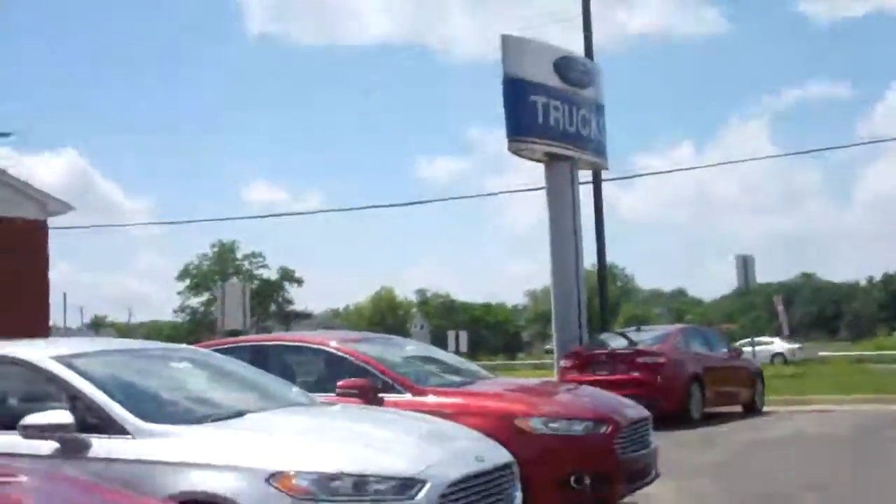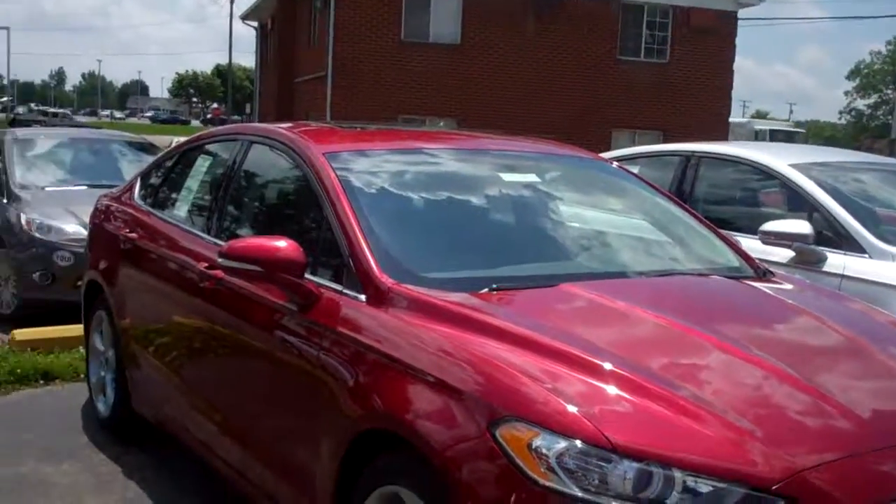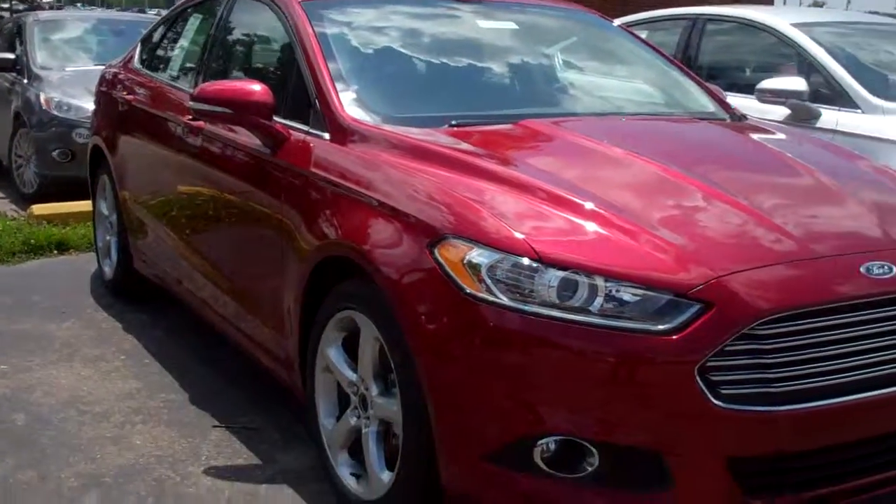Hi Colby, thank you for contacting us here at Skelnick Ford. I'm Donna Zaner and I have here a beautiful Ford Fusion with a sport appearance package.